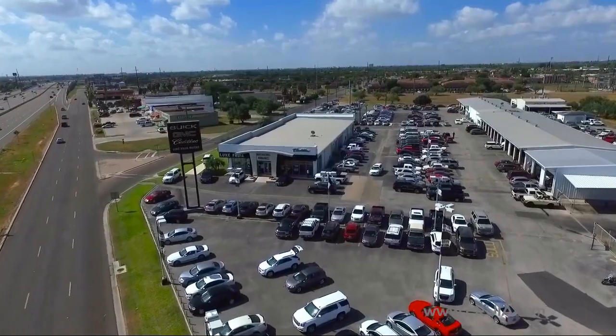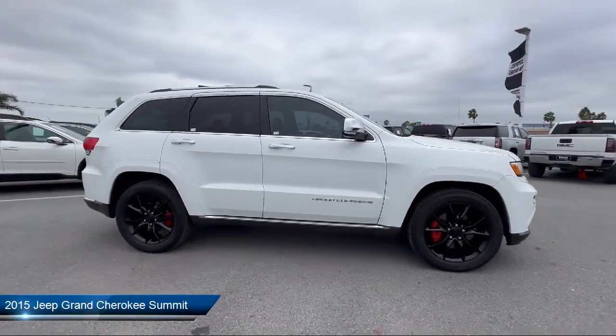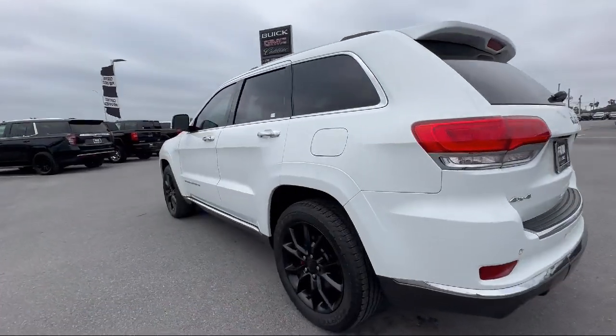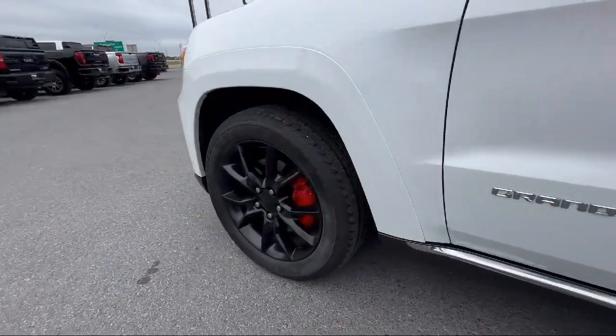Welcome to Luke Fruglia Motors, and here's a look at another one of our great vehicles from our inventory. It comes equipped with navigation, heated rear seats, keyless entry, bi-xenon HID headlamps, leather steering wheel with auto tilt-away, and rear-view camera.